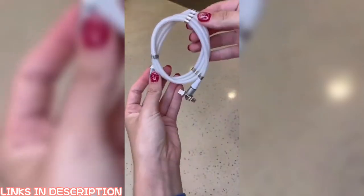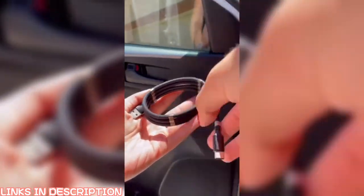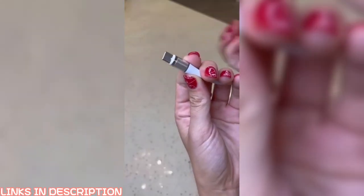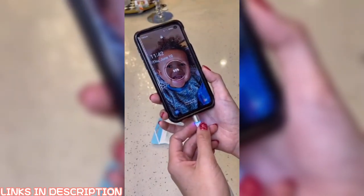TikTok has shown me this thing on my FYP a couple of times, so naturally I had to buy it. It's a charging cable with little magnetic pieces that keep everything nice and neat. The actually crazy part about this is that the tip is magnetic as well, and it comes with interchangeable pieces, so you could use it for an iPhone or an Android. Not gonna lie, I really liked this one.